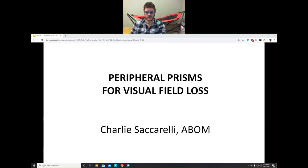Hey, I'm Charlie Saccarelli and this is a presentation called Peripheral Prisms for Visual Field Loss. Normally I would be presenting this in person because I thoroughly enjoy presenting in person rather than talking to a webcam, but given the current pandemic that's not really an option. The cool part is normally when I present I have to wear pants, so that's definitely a luxury of webinars.